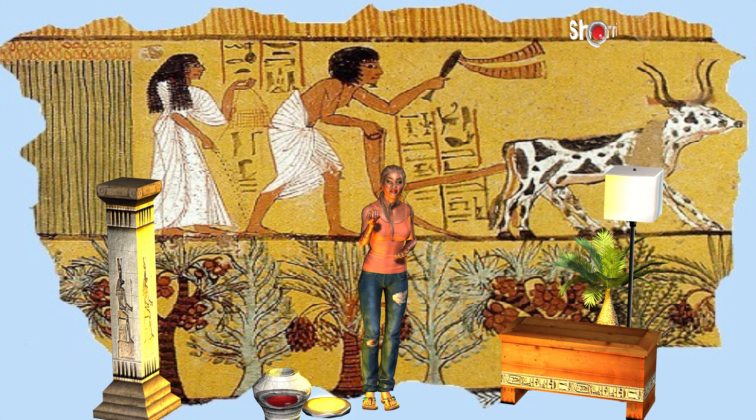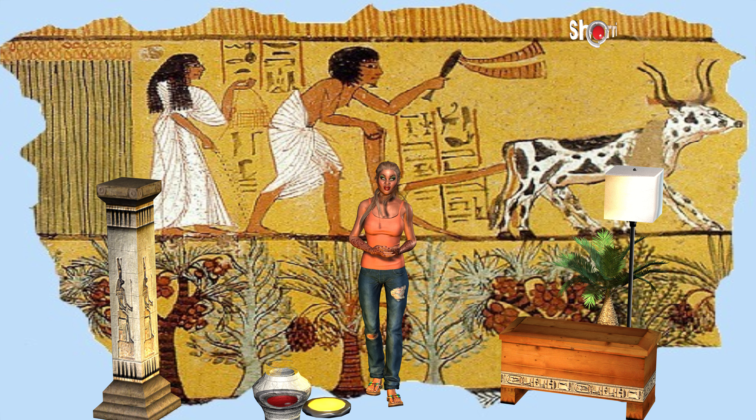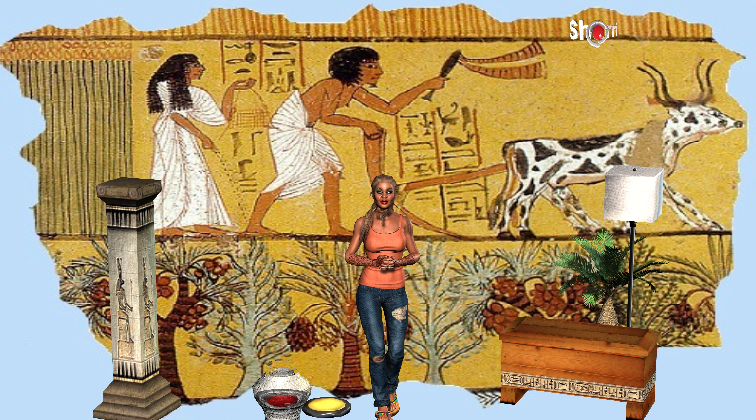Where did the farmers grow their crops? The Egyptians grew their crops along the banks of the River Nile on the rich black soil, or Kemet, which was left behind after the yearly floods. The fertile soil was ideal to grow healthy crops.